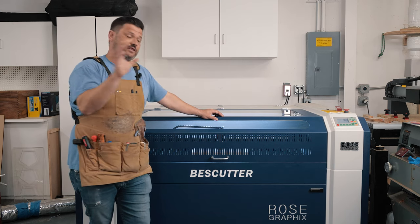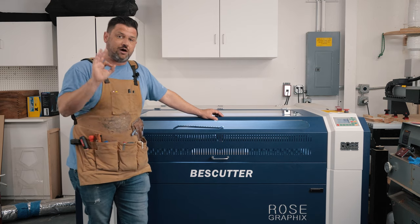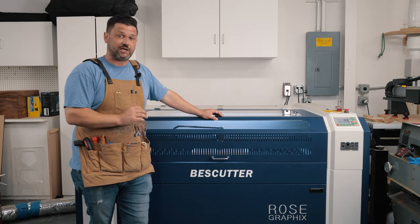I've had this for about three and a half months now, and I wanted to do a comprehensive review of this Best Cutter 150-watt laser.